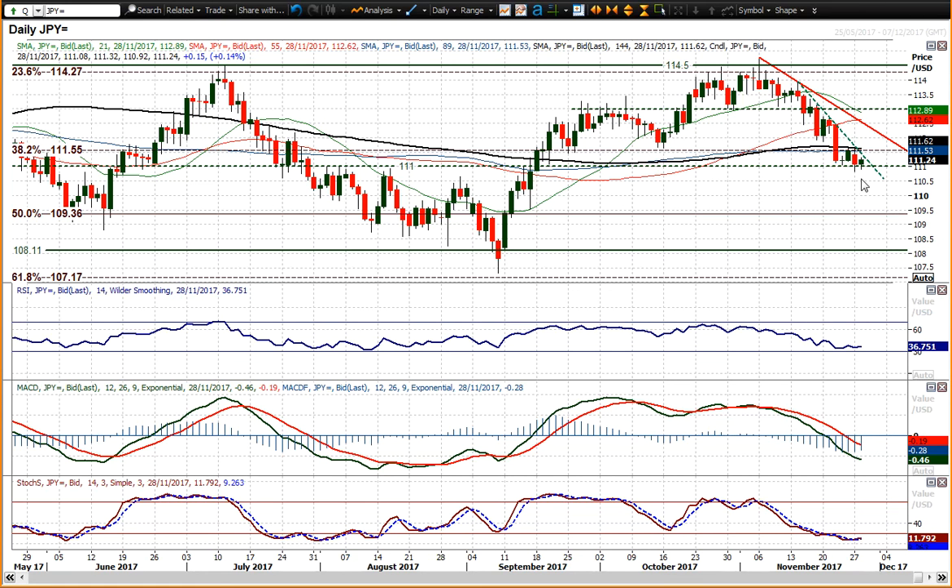A closing breach of the 111 big figure and you start to gain a bit of traction. You might start to see the 50% Fib level at 109.35, and the fact that you're trading below the 38.2% Fib level adds to that — that is a big area of resistance now. So the 111.70 area, 111.65, are pivots. All reasons to believe that the market is still looking corrective, but that support at the 111 big figure pivot remains a factor.